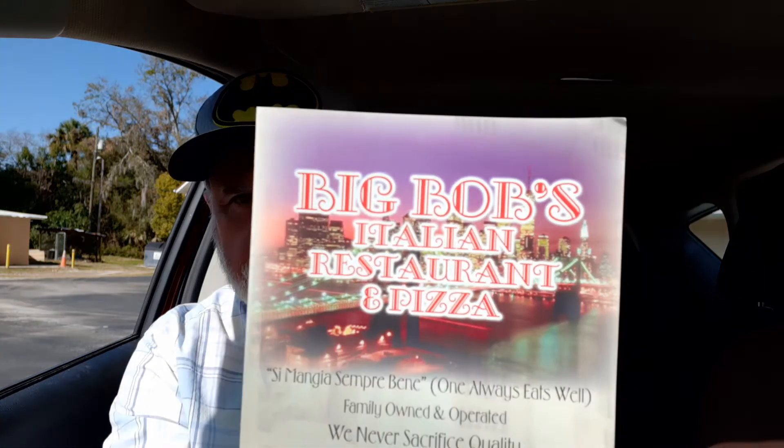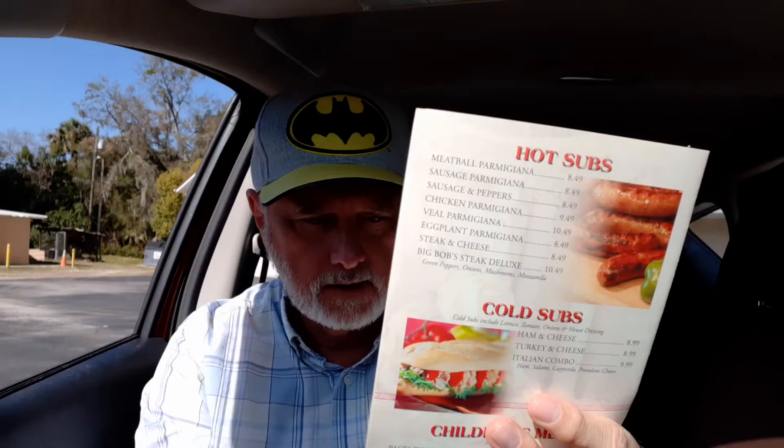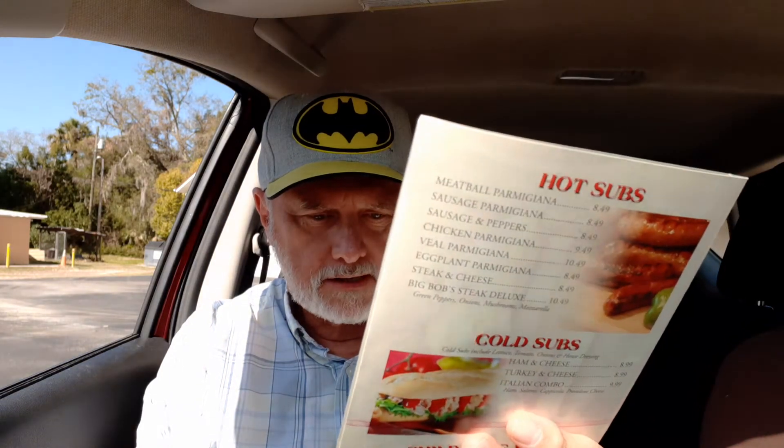That's at 12909 East Highway 25, Oklahoma — Florida — 352-288-4200. Hours: Tuesday through Thursday 11 to 9, Friday and Saturday 11 to 10, Sunday high noon to 9 p.m.